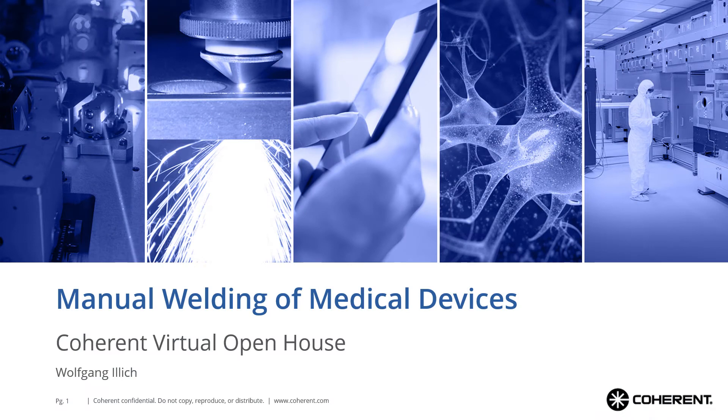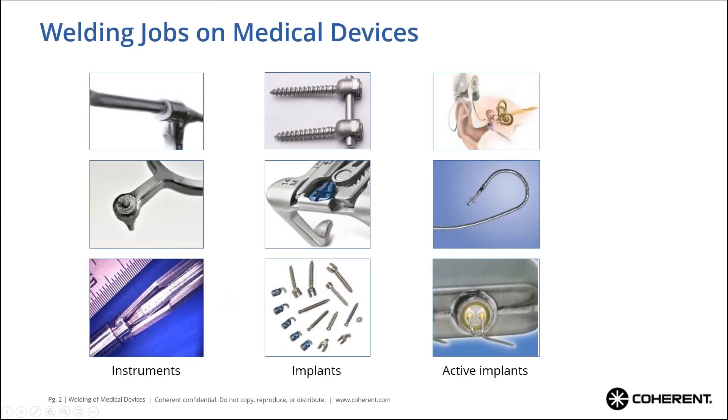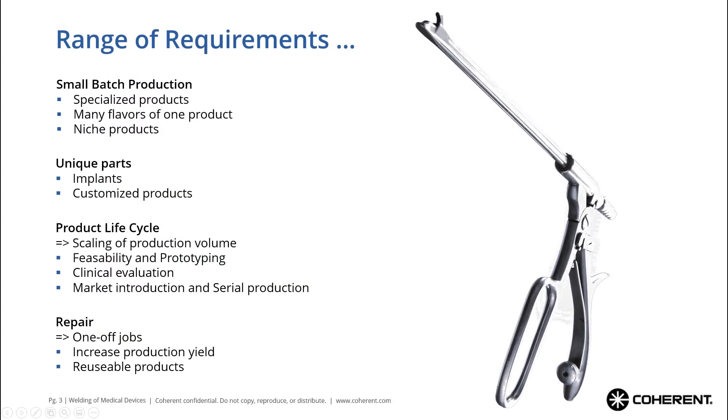The medical device industry has a wide variety of different products asking for welding jobs, but even though these products are very different, they all have very similar requirements when it comes to selecting the right machine. Typically we have small batch production because products are specialized or come in a lot of flavors, or there are even unique parts, implants, or customized items. Also during the life cycle, we start with feasibility and prototyping, moving on to clinical evaluation, then market introduction and series production.